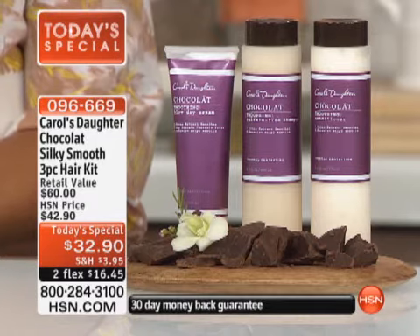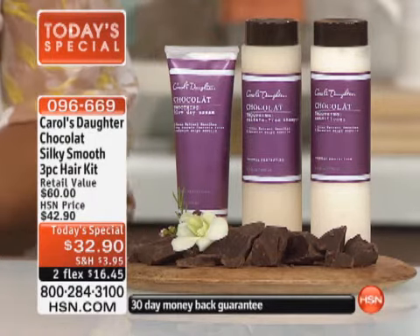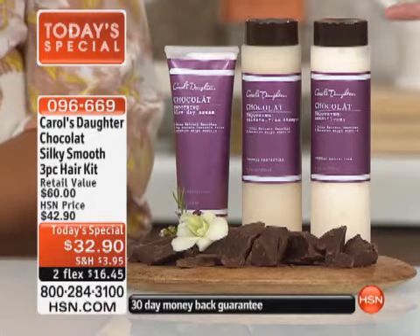The best part about this is it smells heavenly. It's called Chocolat, but you're not going to smell like a candy bar — which is what some people might think.